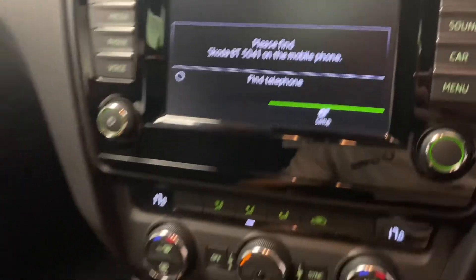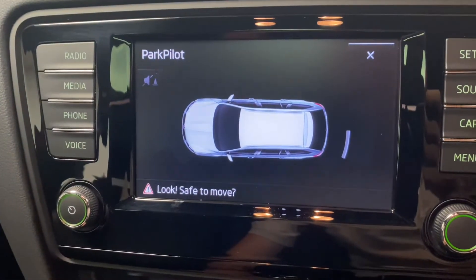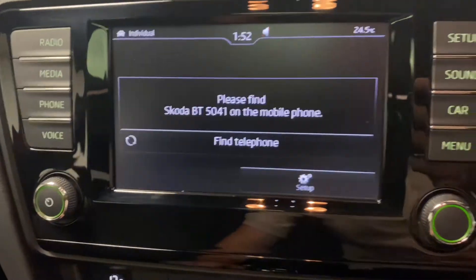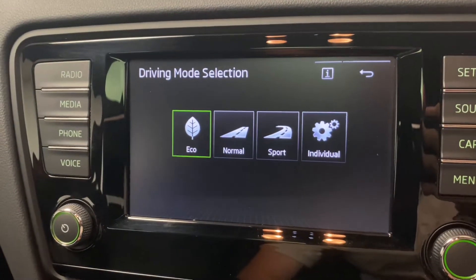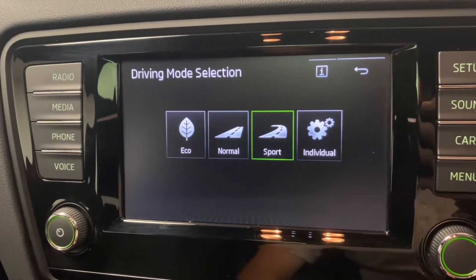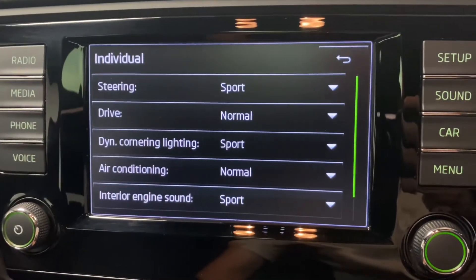On the display we've got the parking system front and rear — I'll put that on so you can see it. We also have the various drive modes via the VRS mode button: eco, normal, sport, and individual. If you tap individual, you can see which elements you can bespoke to your preference.